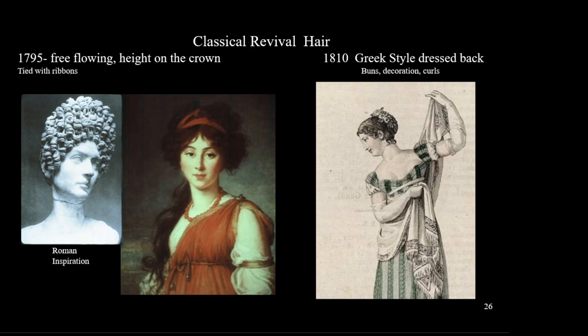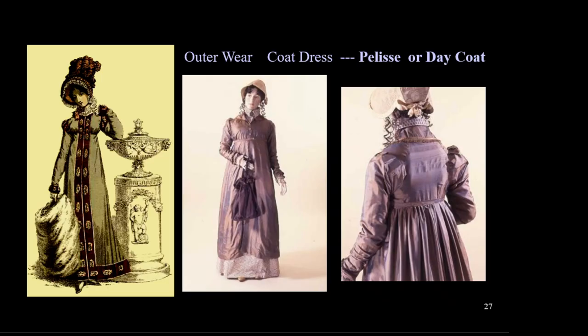Hairstyles imitated classical styles with curls around the face. At first we see up-down hairstyles with part of the hair on top and part worn loose. By about 1804, women wore their hair entirely up or in back, decorated in buns.